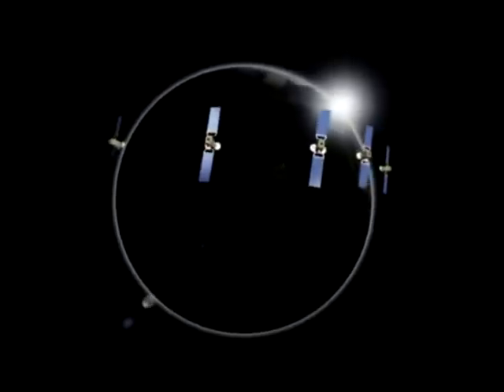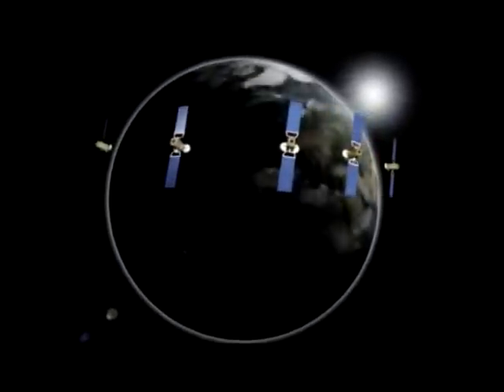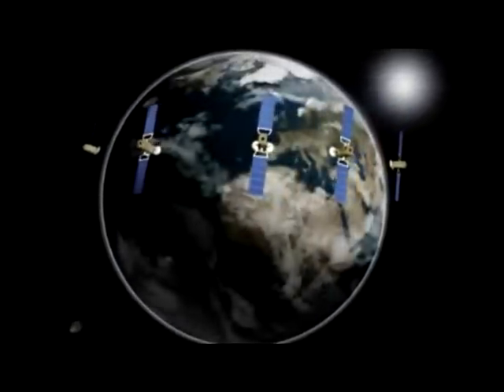With a fleet of 12 satellites, SES Astra reaches more than 100 million households in 35 countries throughout Europe and North Africa.